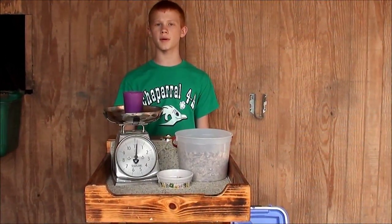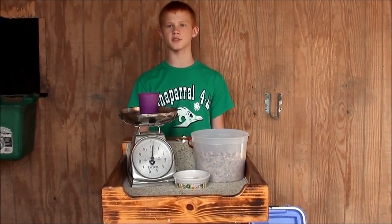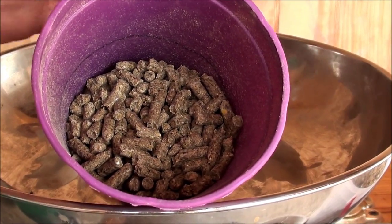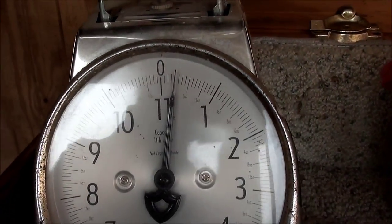Next you will need rabbit pellets. Purina has several good choices, but I prefer MG Texas Longhorn. The MG feed has a little more fat and slightly less protein than the Purina Professional, but that's about it. I feed my rabbits about four ounces each per day.